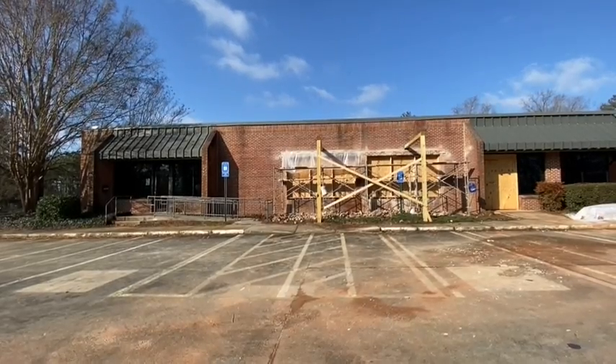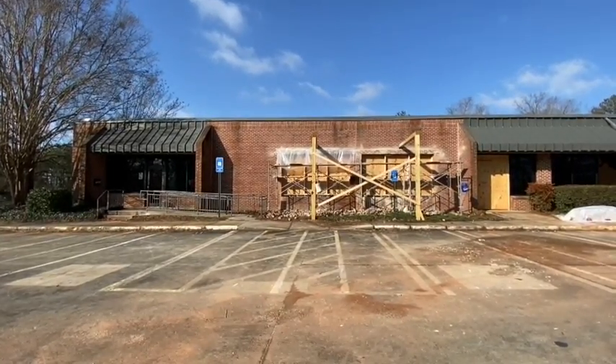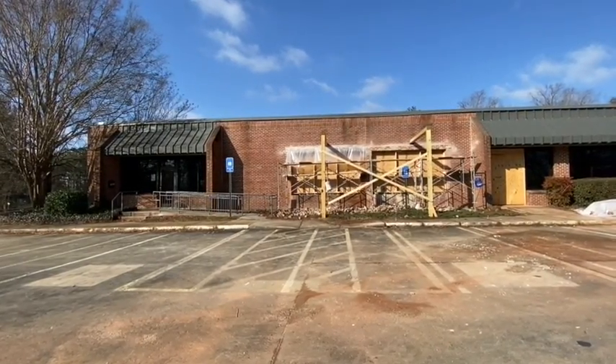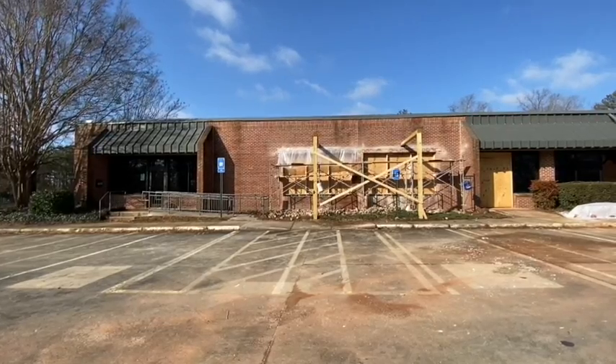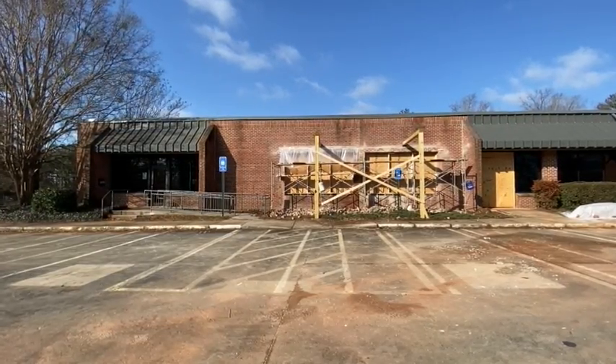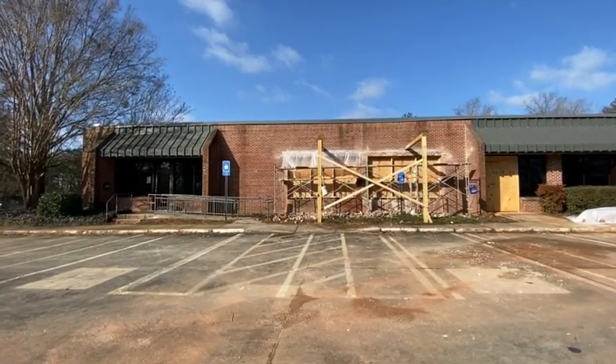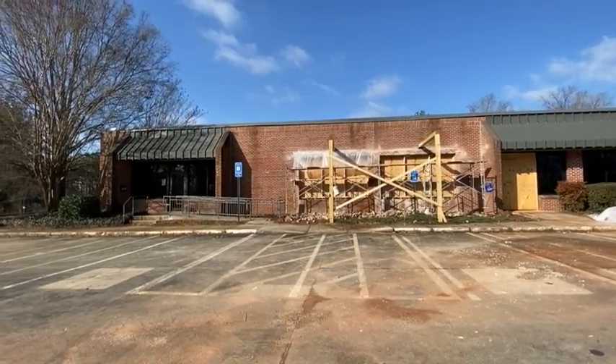Good morning, animal lovers. My name is Cheryl. I'm with the Athens Area Humane Society, and just reporting in on our weekly build-out progress for our new shelter location at 1030 Mitchell Bridge in Athens.